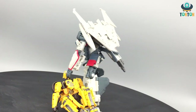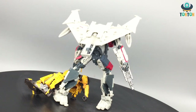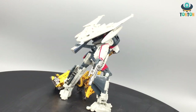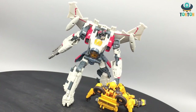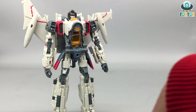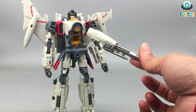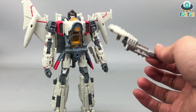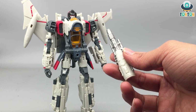Some third party is doing a retool of Blitzwing and the jet mode looks absolutely perfect, which is really nice. I'm still going to purchase that figure and hopefully review it for you guys soon. He also has a really nice blaster, but unfortunately it can't be stored in the jet mode, which is a shame. Hopefully the upcoming third party fix will address that problem as well.